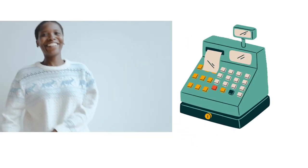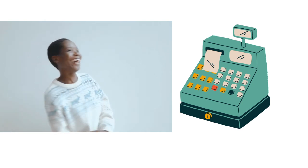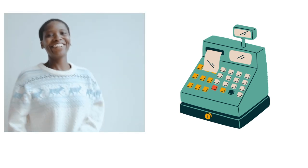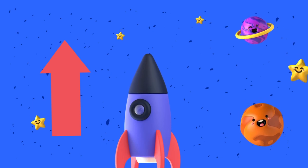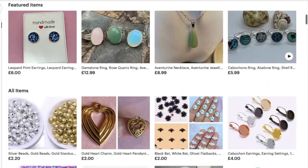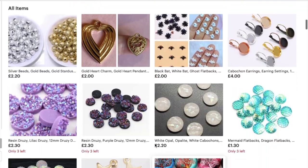Hopefully they will favour your products and go and do a little research, or better still they will purchase your product right away — so you can do the happy dance. Etsy will see this and think 'great' and start to push your product, which helps keep it near the top. Think of it as Etsy trying to find where to put your listing, so it's really important to put the time and effort into your listings.